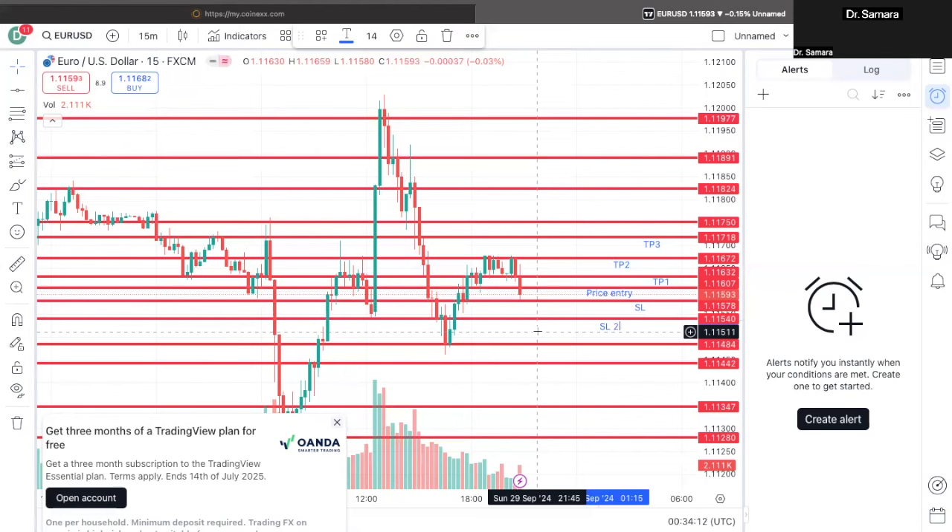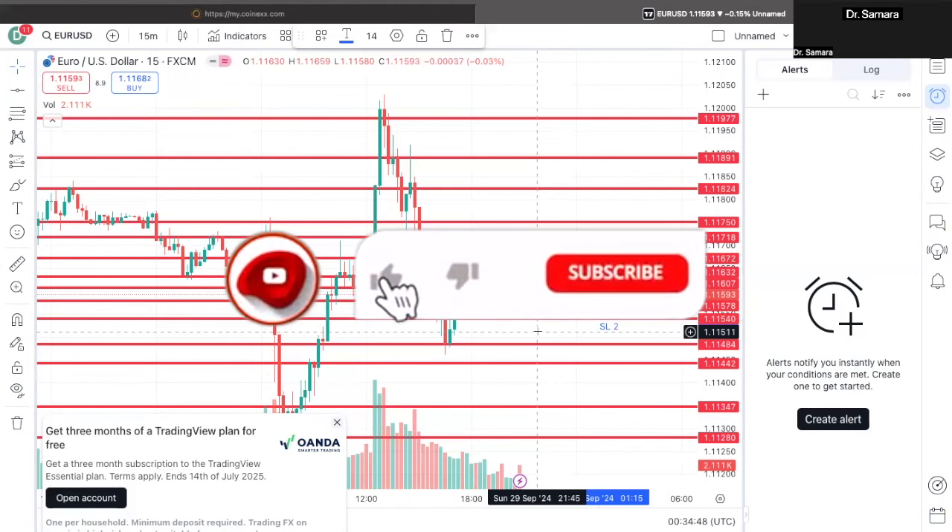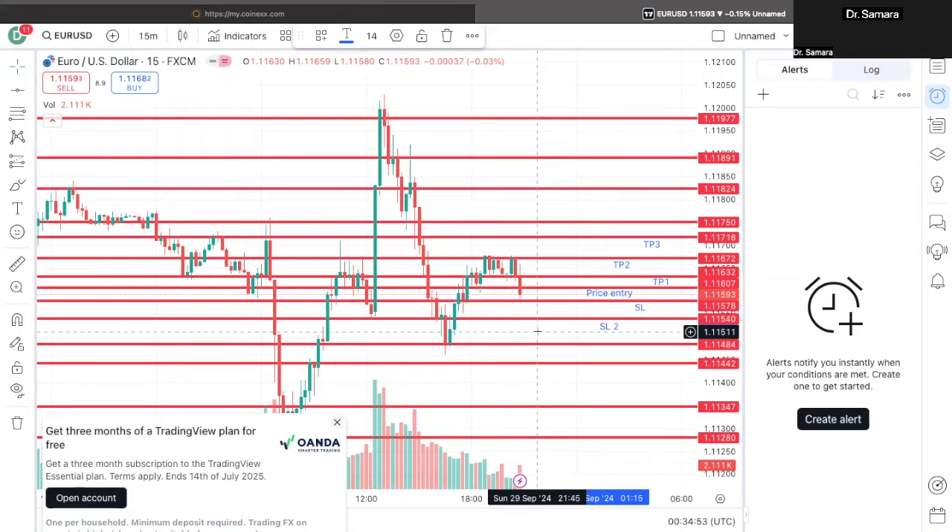If you haven't already, rewatch this video if you have to, and go onto your TradingView app and start learning it. Start implementing it into your day-to-day basis, and you will see a huge change with your trading abilities. I hope this video is very informative and educational for you all. Go ahead and like, comment, and subscribe to the channel because it is free. I'll see you guys in the next video. Bye.